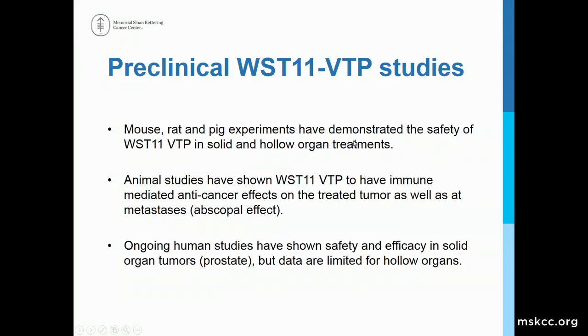Animal studies have also shown immune-mediated effects against the cancer. I'd like to introduce the concept of the abscopal effect, which I'll describe in more detail shortly. There are ongoing human studies that have shown the safety and efficacy of WST-11 VTP in solid organs, and this treatment has been approved in Europe and in Central America for treating localized prostate cancer, but is not yet available in the United States.